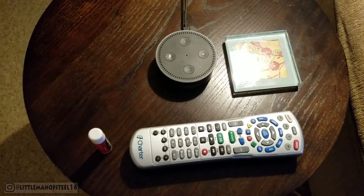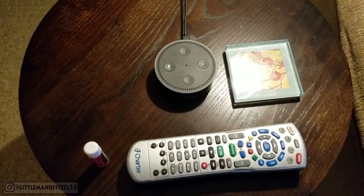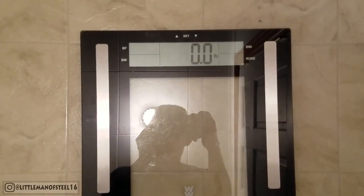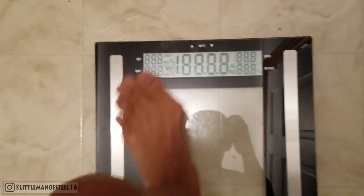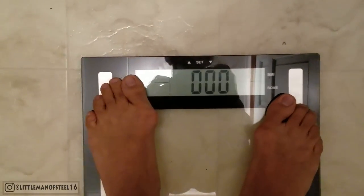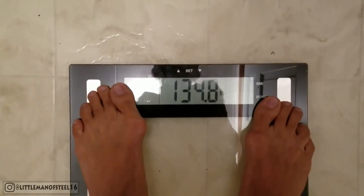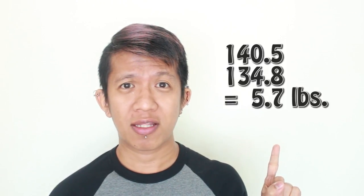Morning! It's weigh-in time, but first let's do a date check. Alexa, what day is today? Today is Sunday, April 16th. Moment of truth! I was able to finish the three-day military diet challenge and I survived! It's a three-day military diet in which you could lose at least 10 pounds or more or less. Guess how much I lost? I lost 5.7 pounds!